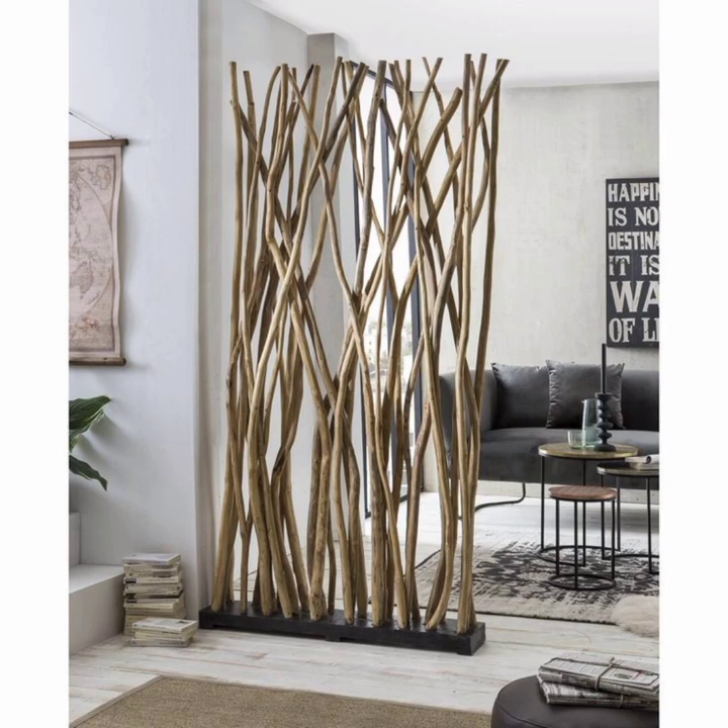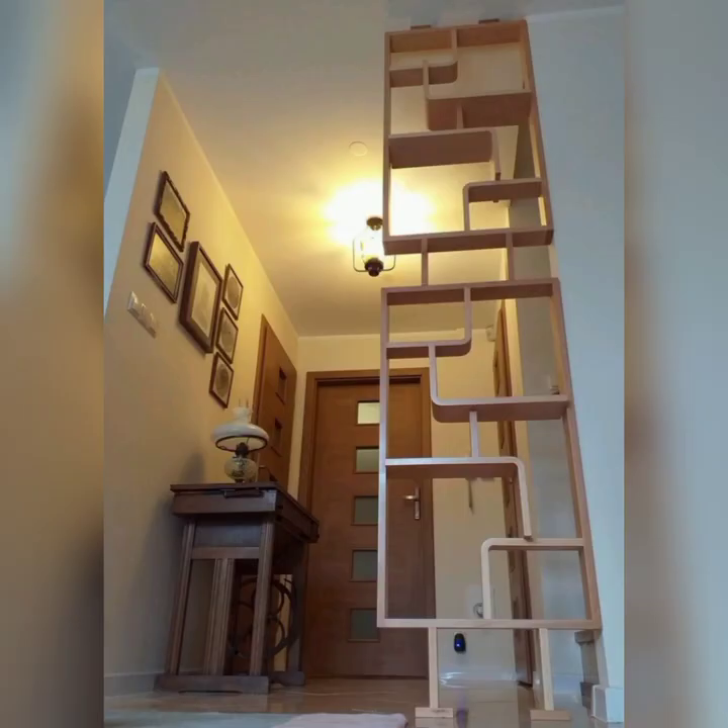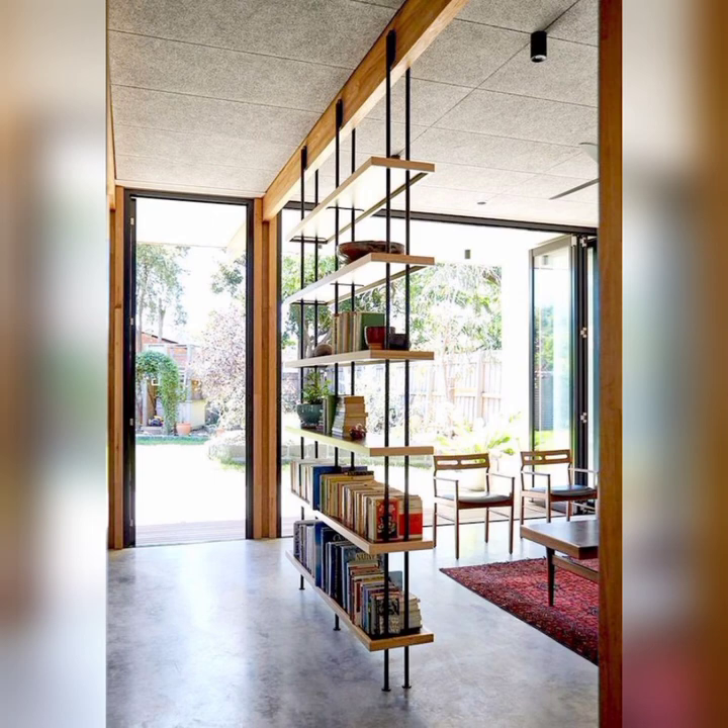Our journey will take us through a diverse range of materials, from the warmth of natural wood to the sleekness of metal and glass.